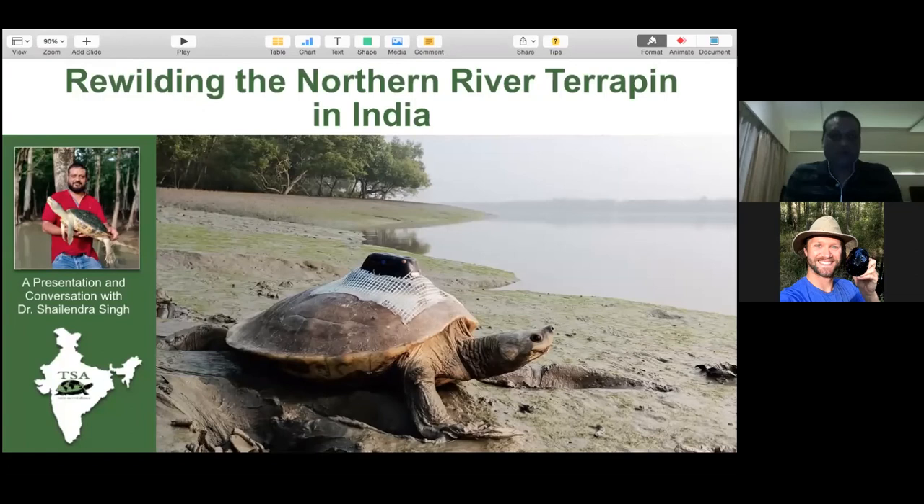Thank you so much for the opportunity to talk about our recent project where we reintroduced some of the Northern River Terrapin back in the wild in India. I am going to present this on behalf of Turtle Survival Alliance as well as Sundarban Tiger Reserve of West Bengal Forest Department. These two organizations have been working tirelessly for 12 to 14 years to bring this species back from extinction. This project is very close to my heart and I'm pleased to share some of the findings with you today.